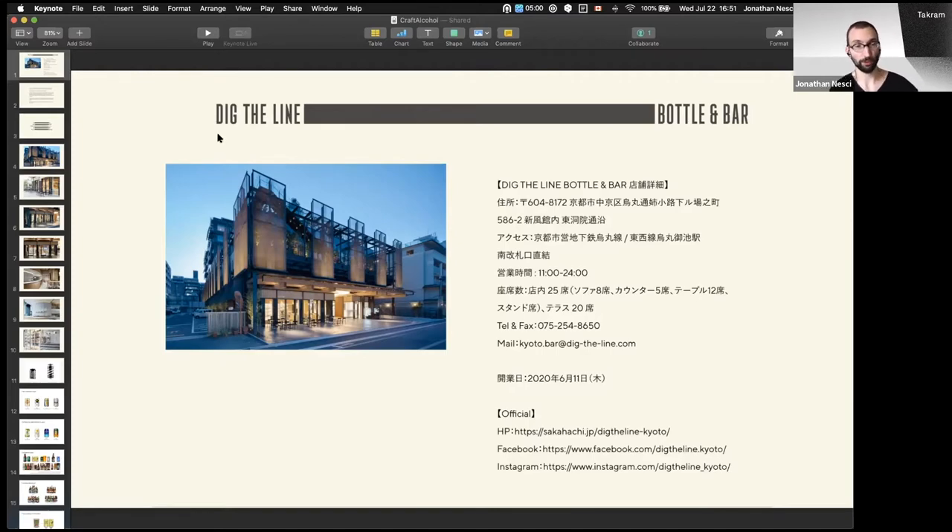They were also going to create this new bar in Kyoto at a wonderful old building called the Shimpukan, which is the image we see here. This building was basically purchased by some developers, and they were going to have some bars in there and the new Ace Hotel of Kyoto, which is pretty interesting.